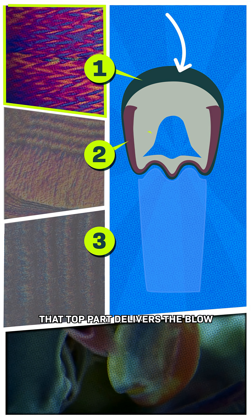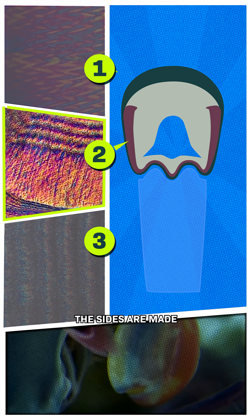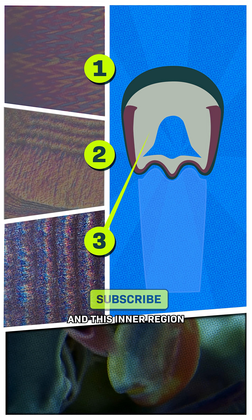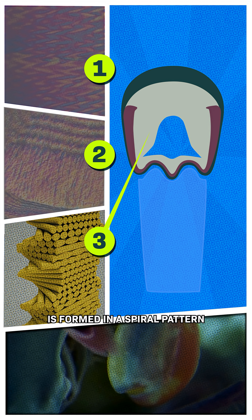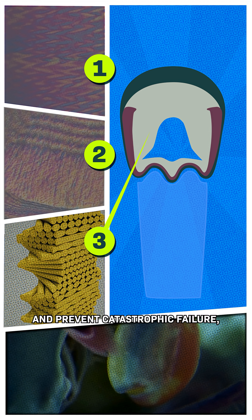That top part delivers the blow and is formed in a herringbone pattern that makes it super strong. The sides are made up of long fibers that wrap around the club and prevent it from expanding, similar to the way a boxer wraps their hands. And this inner region is formed in a spiral pattern, which helps absorb that energy of the strike and prevent catastrophic failure.